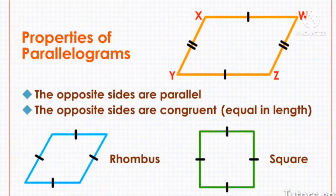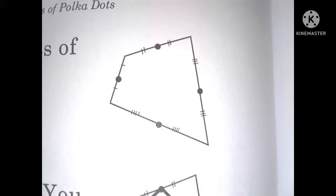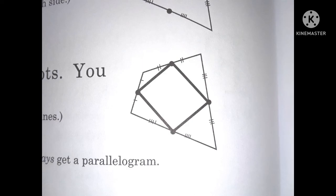For example, take any old figure with four sides. There is a parallelogram hidden inside, if you know where to look. First, find the midpoints of each side. Midpoints are exactly in the middle of each side. Then connect the dots. You get a parallelogram. A parallelogram has two pairs of parallel lines. In Life of Fred's geometry, we prove you always get a parallelogram.